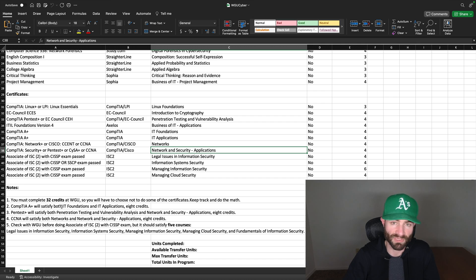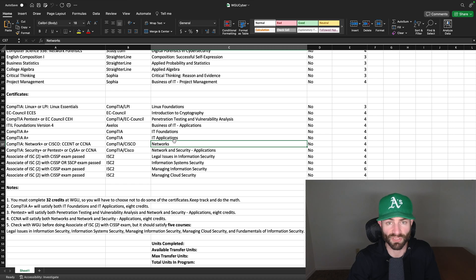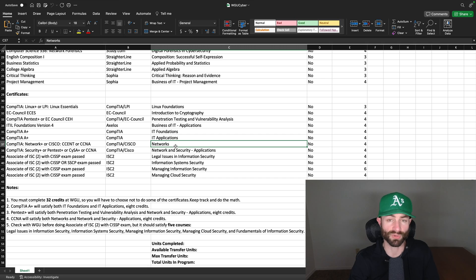I highly recommend you go get your CompTIA A+ and get rid of those two courses. CompTIA A+ might take a little bit of studying, but I've heard those courses are kind of difficult at WGU. If a certification knocks out two courses, I recommend doing it if it's not too expensive and not too hard. Networks is a really hard course at WGU, so you might want to get one of these certifications as well. If you do your CCNA, that actually knocks out two courses at WGU: networks and network and security applications.